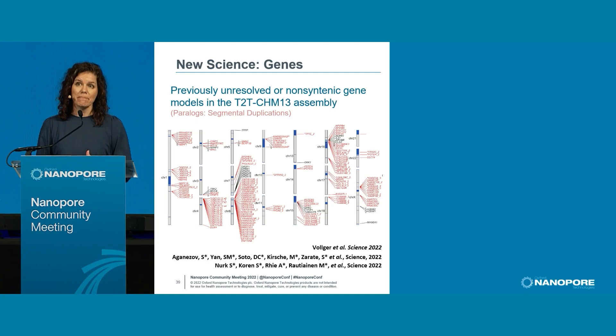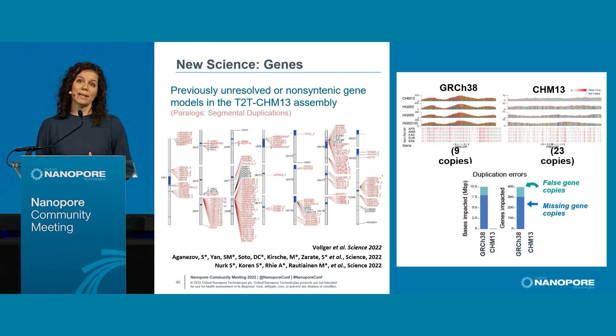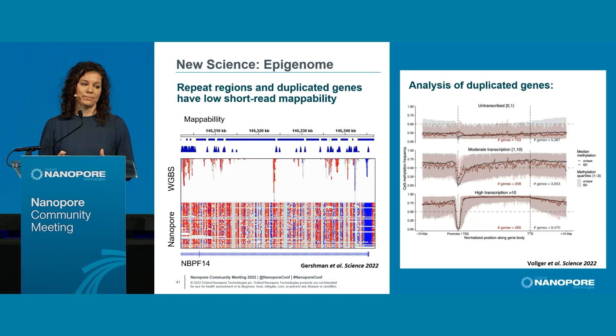Having complete gene catalogs matters. Shown here is an assessment of new genes in red that we can now see because we have access to a complete genome. When you have a complete catalog of genes — comparing HG38 versus CHM13 — it improves your mapping. That color bar illustrates that in HG38 you're mismapping paralogs because there are only nine copies versus 23 copies in CHM13, representing about 8 million bases of false and missing gene copies due to assembly errors.